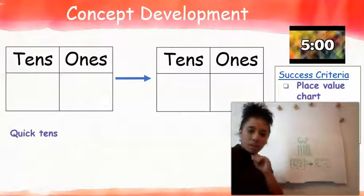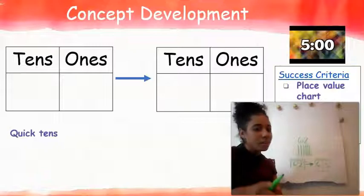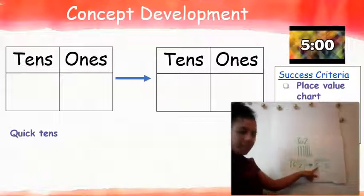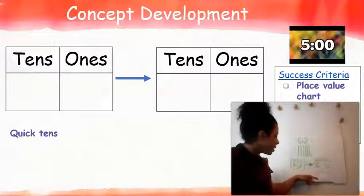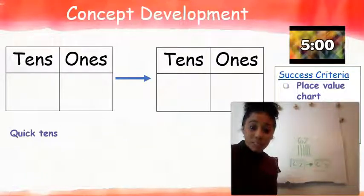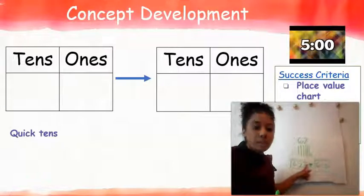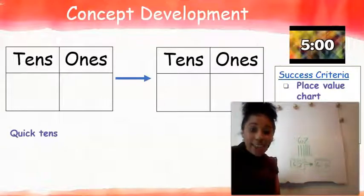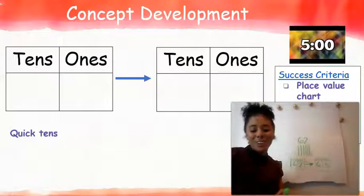Think to yourself: what changed? What stayed the same? The number in the tens place stayed the same, and you're 100% right. The number in the ones place changed. The reason why the ones place changed was because we added another one — we didn't add another ten. And because we added another one, our ones place changed. How cool is that?